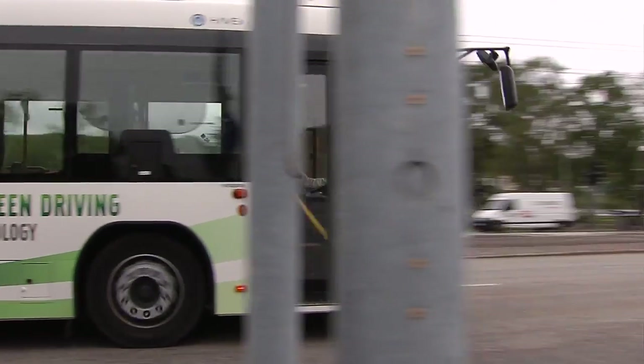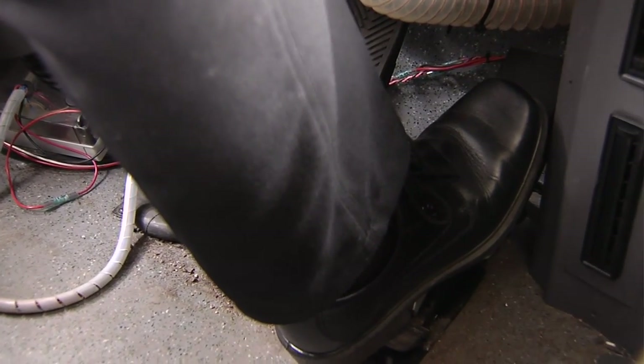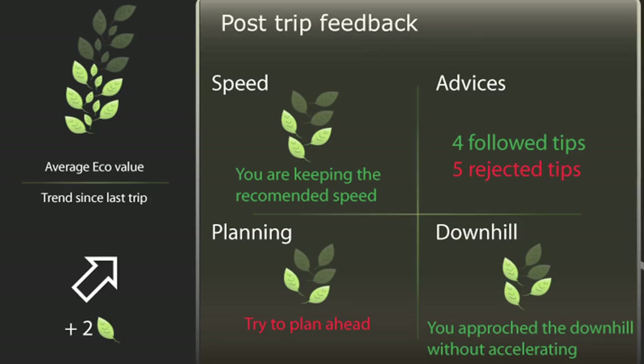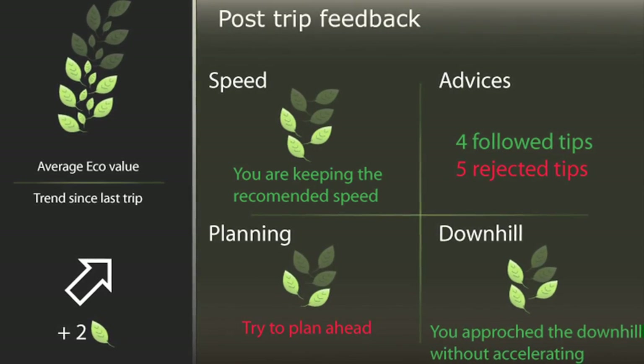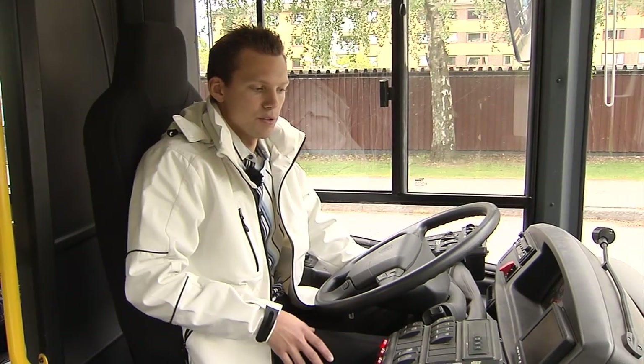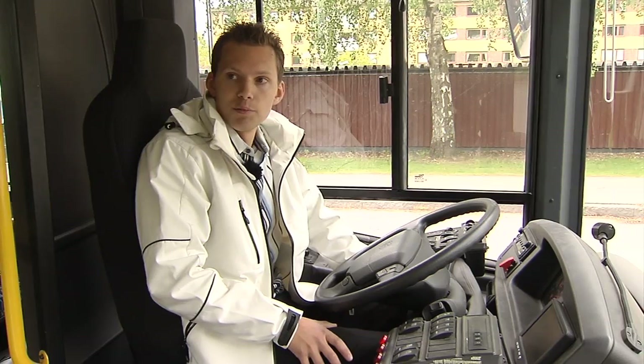A haptic accelerator pedal produces more resistance if the driver drives too quickly, and a monitor on the dashboard gives the driver tips on how to proceed. The difference between a driver driving aggressively and a driver using this system and driving smoothly could be as much as 20%.